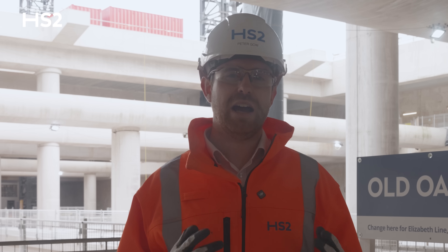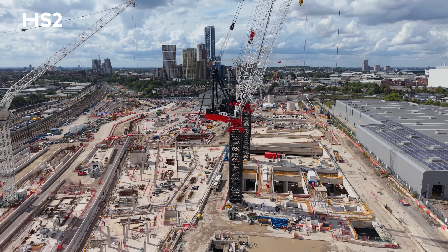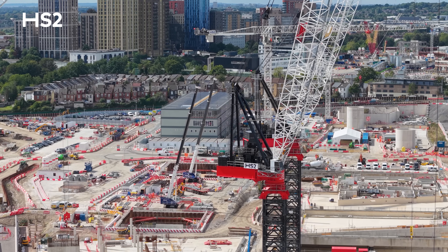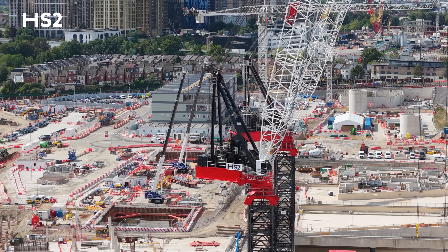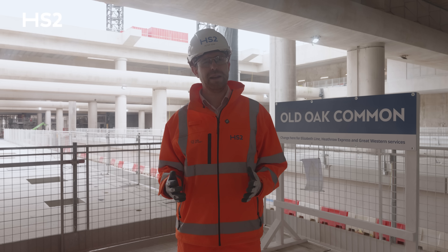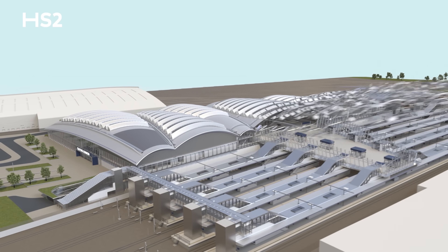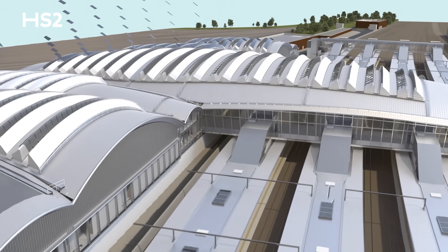One of our most impressive arrivals this year was the world's highest lift capacity tower crane, capable of lifting over 330 tonnes in one go. This crane will be essential for the next major phase — assembling the immense roof structure that will unite both parts of the station together. When complete, this roof will span an area the size of three football pitches, maximising natural light while incorporating solar panels for renewable energy.